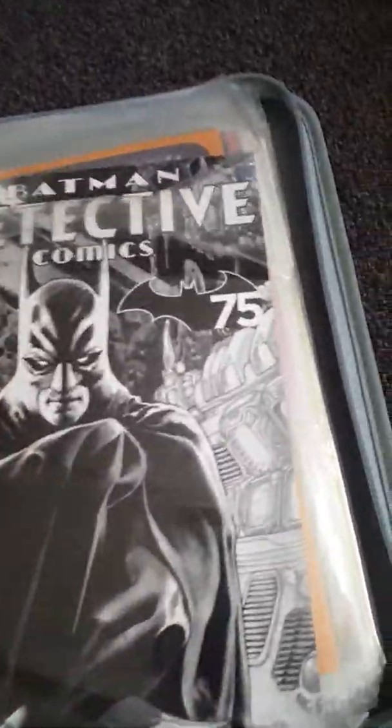Hey guys, what's up? Thanks for tuning into another video. This is Big D. I'm going to go through some stamps with you — this is a mad stamp collection I've got here.